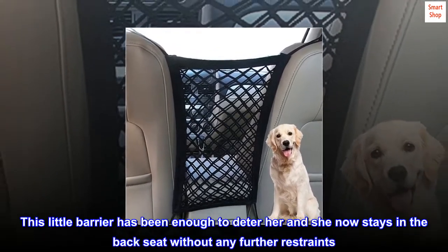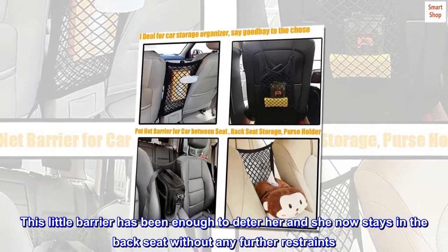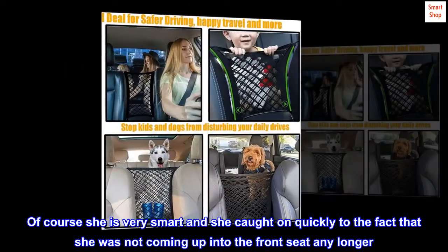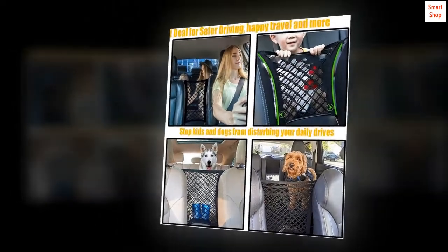This little barrier has been enough to deter her, and she now stays in the back seat without any further restraints. Of course she is very smart and she caught on quickly to the fact that she was not coming up into the front seat any longer. I highly recommend it.